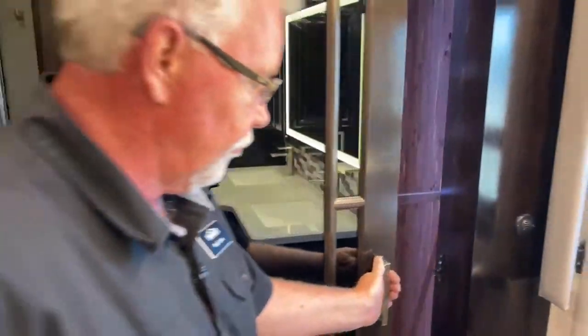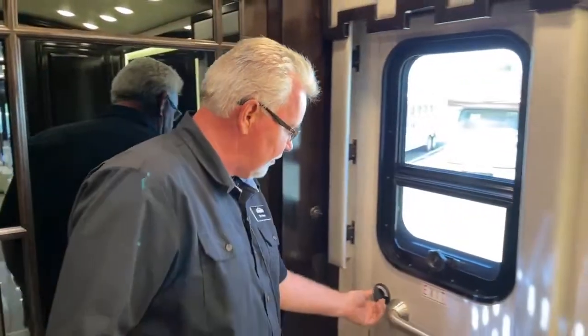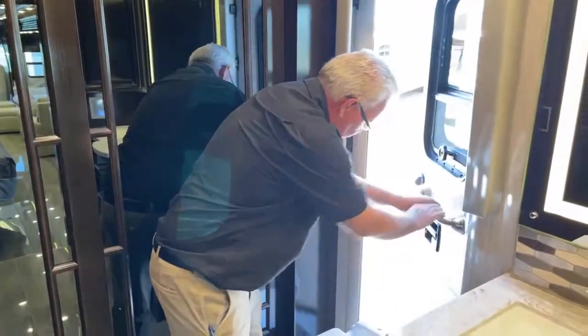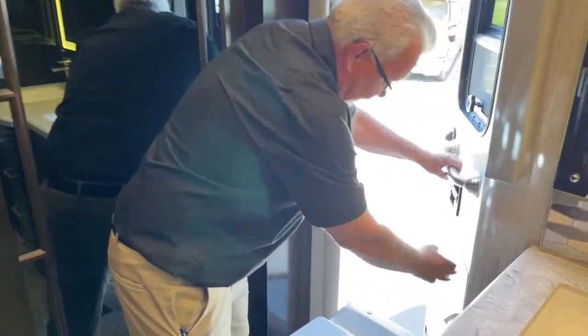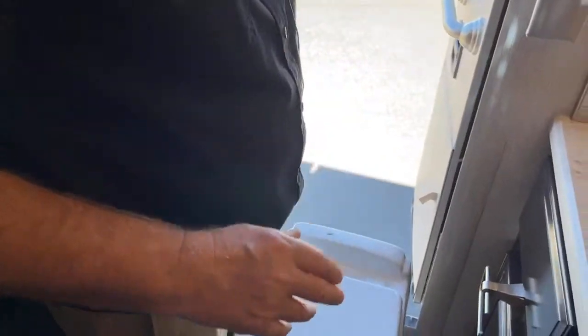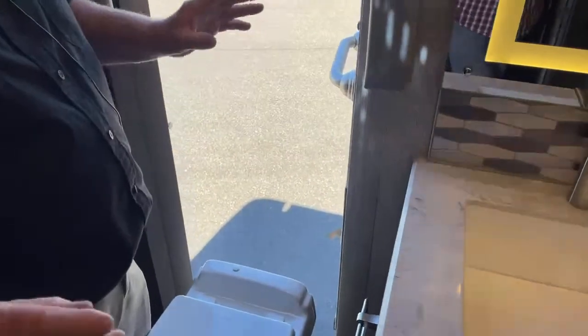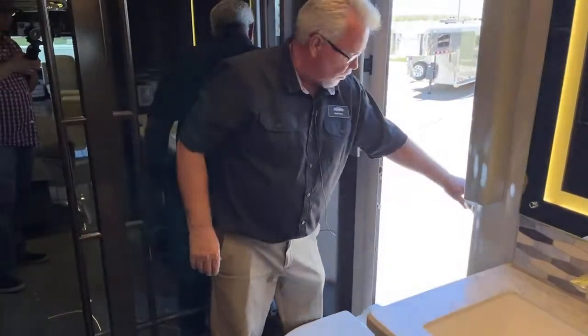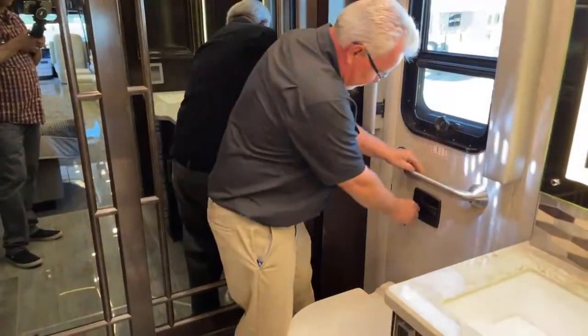One of the unique features to the Newmar product is this egress door. When you open it up and pull this panel, there's a ladder that drops down. In a real emergency where you have to get out of the coach, this is much better than climbing out the emergency window in the bedroom. It's a one-way door — you can only open it from the inside.